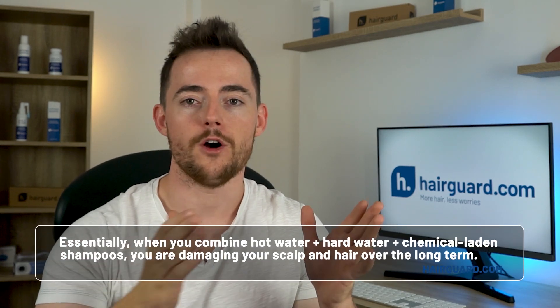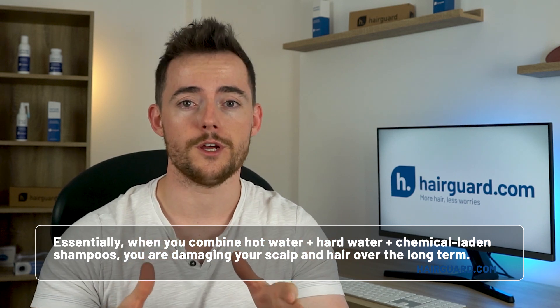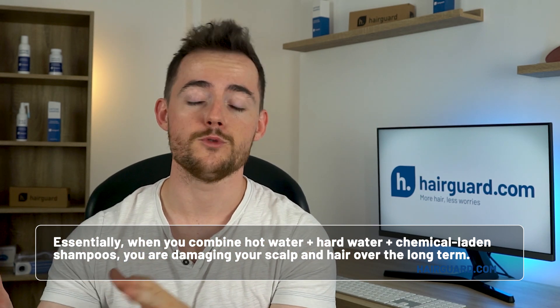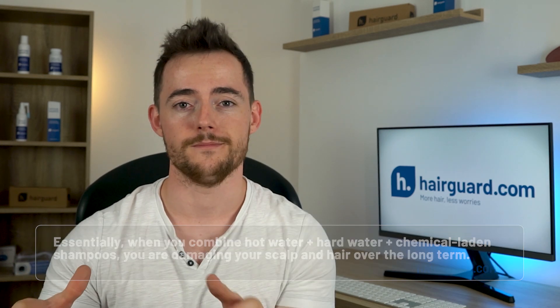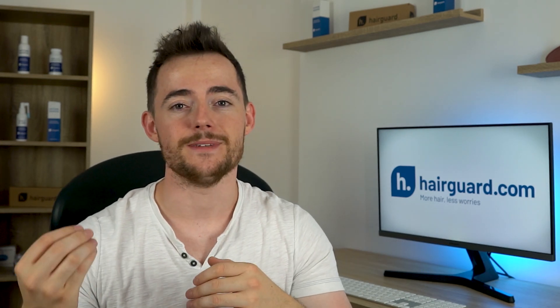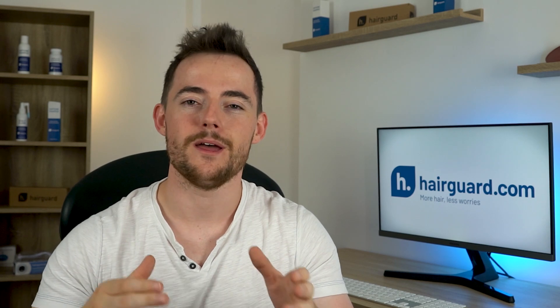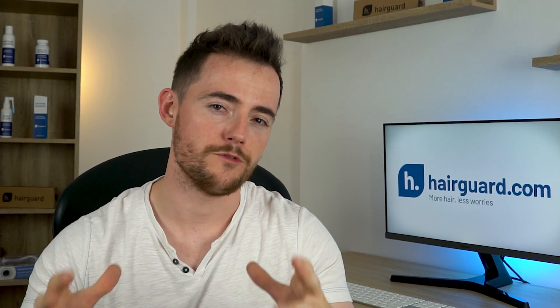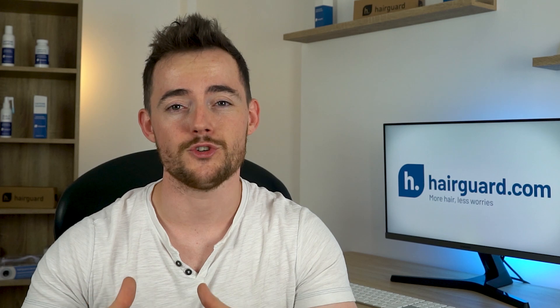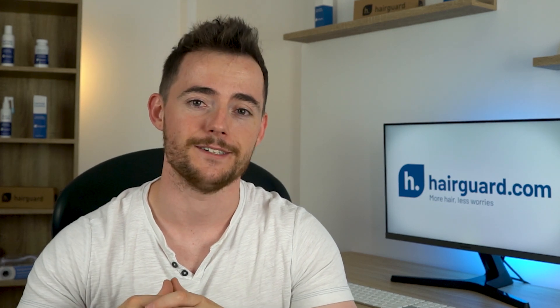When you combine hot water, plus hard water, plus chemical-laden shampoos, you are damaging your scalp and hair over the long term. When you repeatedly make these mistakes, it can leave hair limp, brittle, and vulnerable to falling out. Now, if you already have male pattern baldness, these tips won't stop you from going bald. But if you ignore this stuff, it just makes your hair loss progress faster.